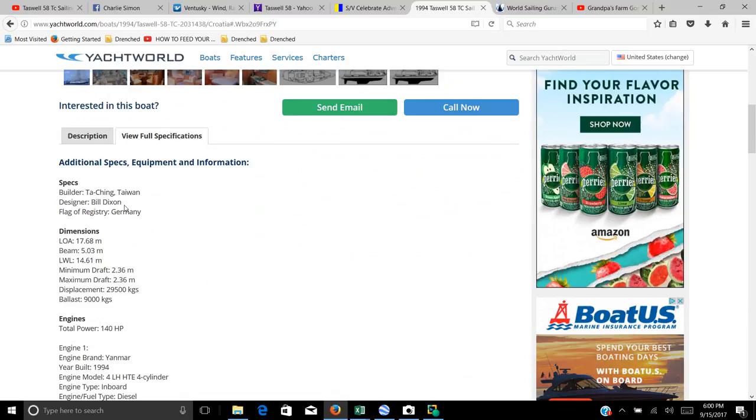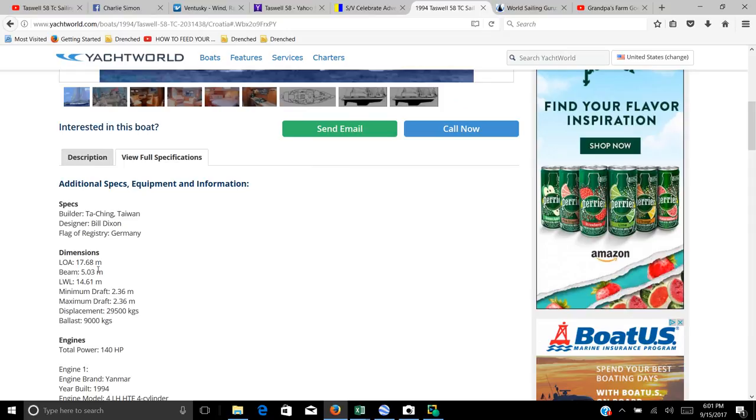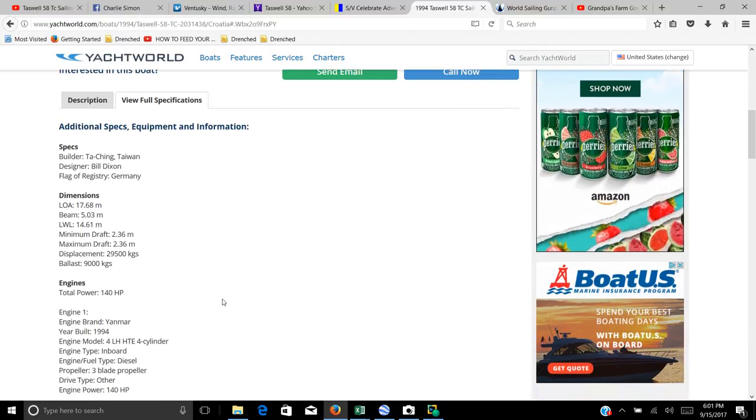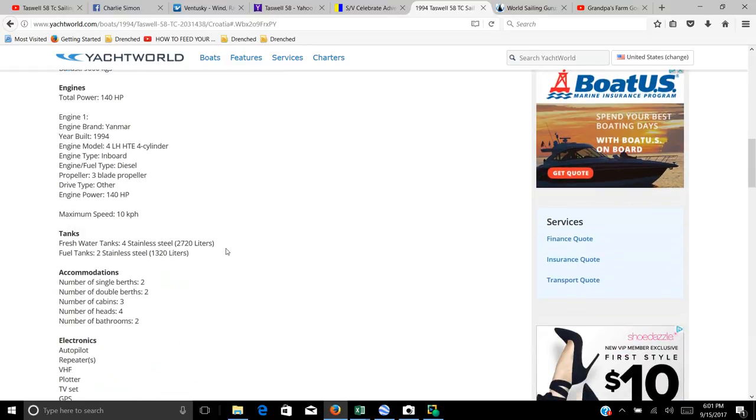Let's look at the specs. It's made by Todd Chang in Taiwan, a Bill Dixon design. Bill is currently designing boats for other manufacturers like Tayana. She's 58 feet long, 16 feet wide, with a draft of about 7 feet, and 9,000 kilograms of ballast. It has 140 horsepower, but what really sets her apart as a worldwide ocean cruiser is 2,720 liters of fresh water in tanks — that's 718 gallons — and 350 gallons or 1,320 liters of fuel.